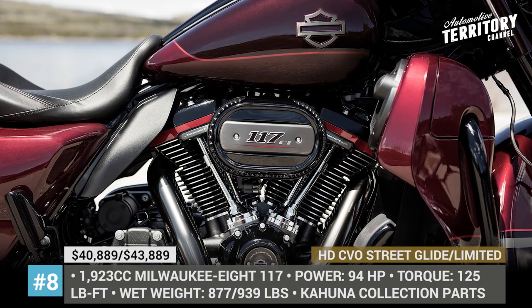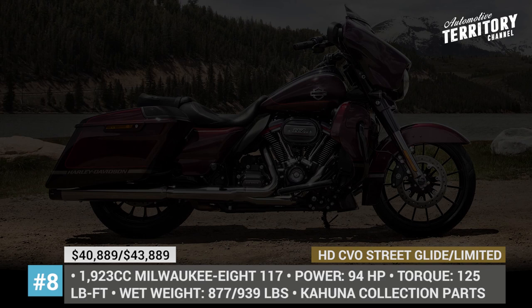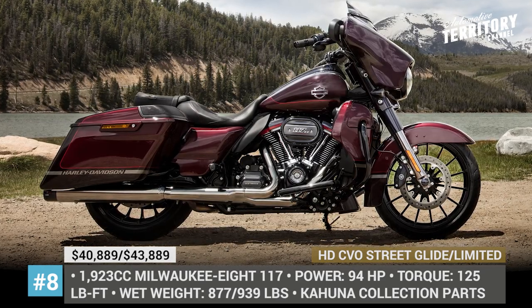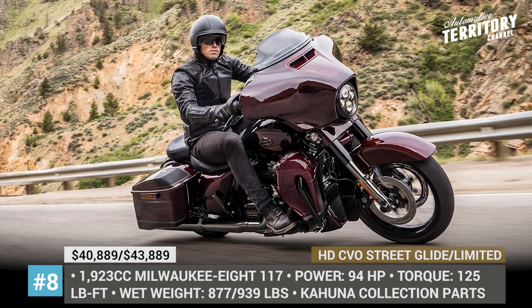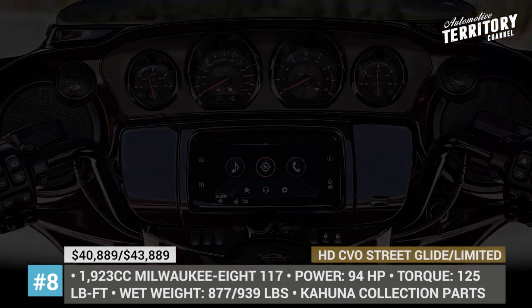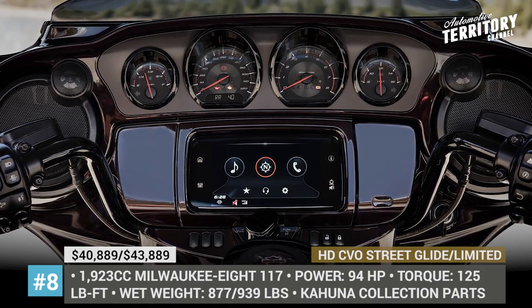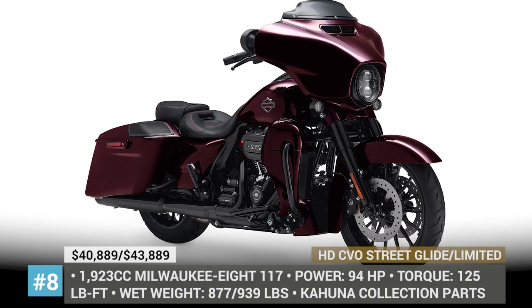Two motorcycles also belong to the company's CVO range and share multiple characteristics. Both touring bikes are updated for the 2019 model year and receive a bunch of model-specific changes, including new paint schemes and different components from the Kahuna collection. Both bikes are now equipped with the twin-cooled Milwaukee Eight 117 engine, with the top-of-the-line Limited model receiving additional exclusive features.